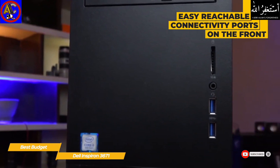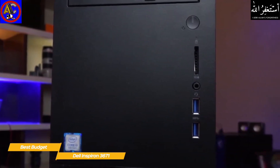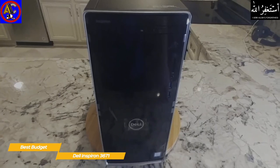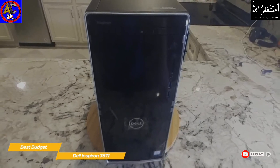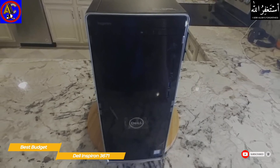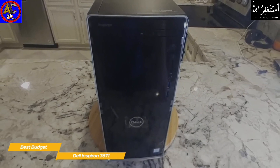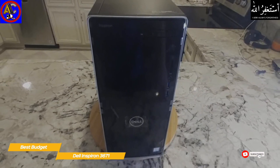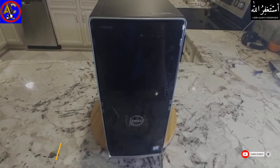There are plenty of options to connect peripherals, with some within easy reach on the front, including a media card reader, an audio combo jack, two USB 2.0, and two USB 3.2 ports. The Dell Inspiron 3671 is a solid everyday home computer for schoolwork, web browsing, and streaming media. It isn't quite powerful enough for high-end gaming or heavy content creation, but you can opt for more powerful hardware configurations if you'd like.